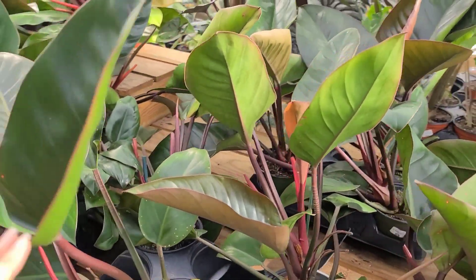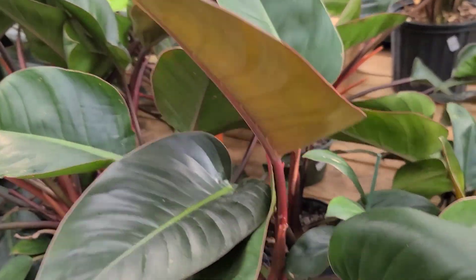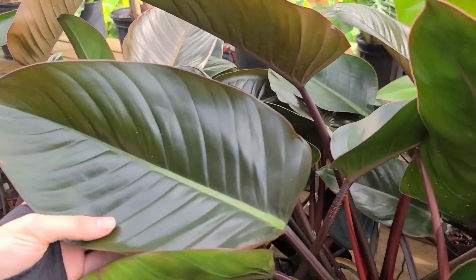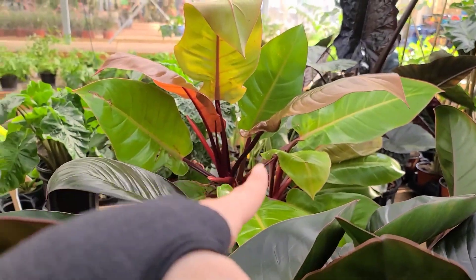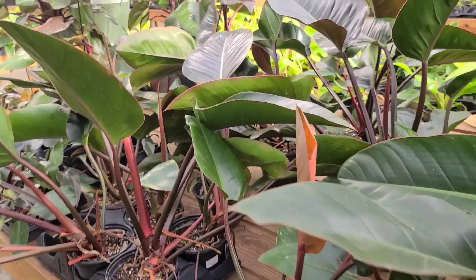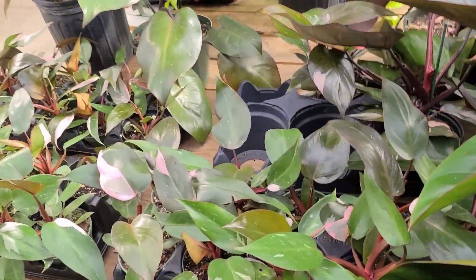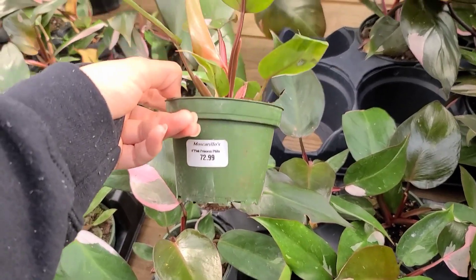I look scary because I just came out of the gym, but wow. More massive Philodendrons hanging out over here - these new leaves are gorgeous. Red Congo, $46.99 - love it! I think that's a Prince of Orange maybe. Huge, absolutely freaking huge, gorgeous. And then they have some little baby Pink Princesses with some pretty decent variegation for $72.